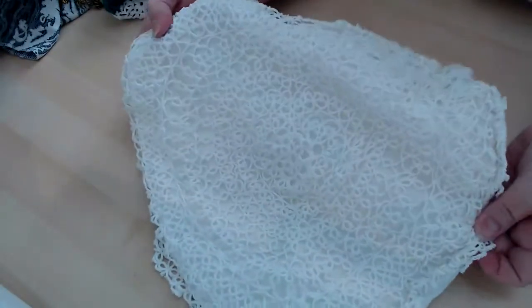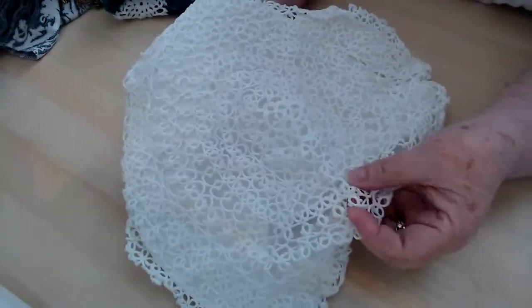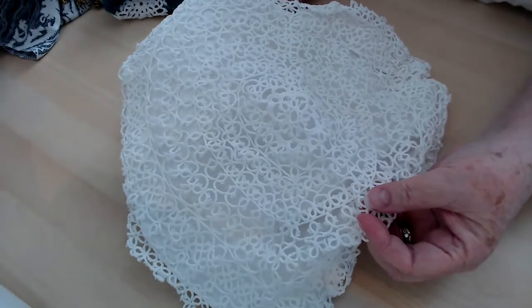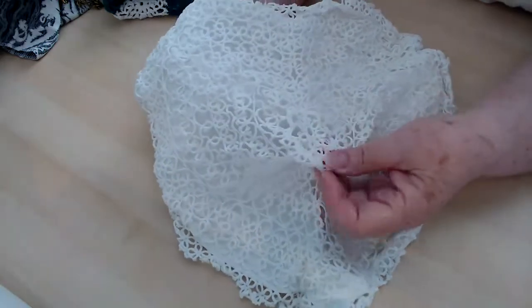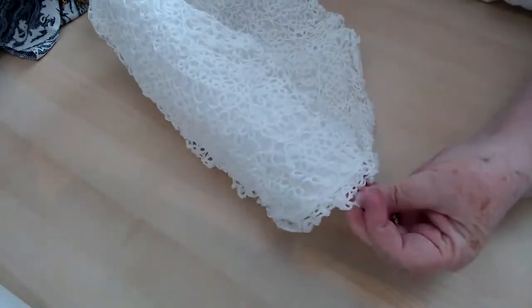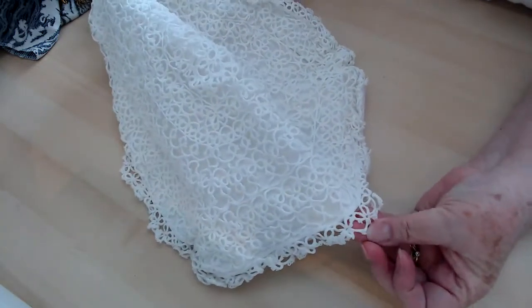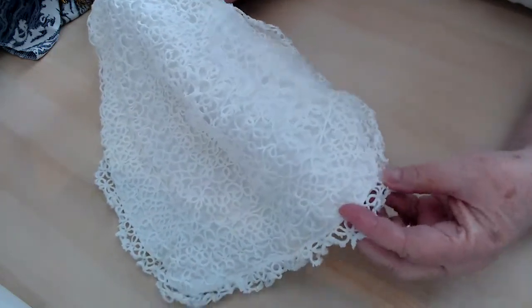Oh, you aren't going to believe this one. This is a heart-shaped pillow form, and this is tatting — it's all done with tatting. Amazing, beautiful, beautiful tatting. I'm not sure what I'm going to do with this one yet, but I just love it. Love tatting — probably because so much work goes into it.